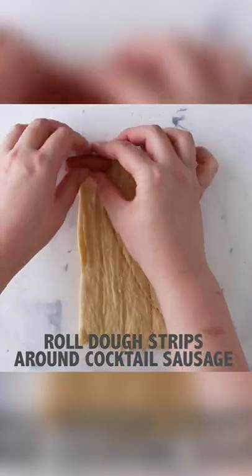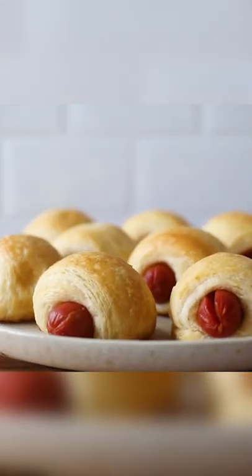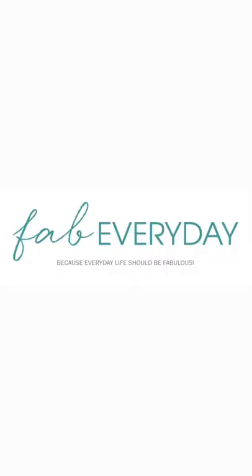I've got details on all of these and party favors for a camping themed party plus free printables on fabeveryday.com, so definitely check that out and follow fabeveryday for more easy party ideas like this.